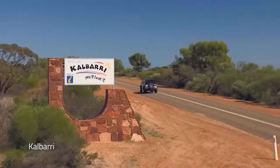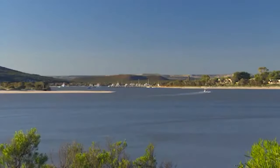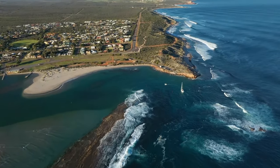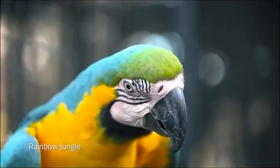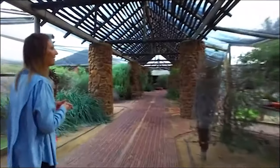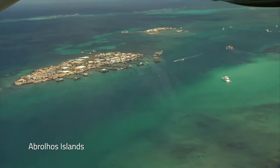Otherwise, continue from Denham onto the charming town of Kalbarri. Located at the point where the picturesque Murchison River meets the Indian Ocean, you'll find many aquatic pursuits here. Swim or surf at Chinamans Beach or relax on the foreshore. Visit Rainbow Jungle, one of Australia's most beautiful parrot habitats, and stroll through tropical gardens to see spectacular specimens such as purple-crowned lorikeets. For a bird's-eye view, consider taking a scenic helicopter flight over the park, coastline and breathtaking Abrolhos Islands.